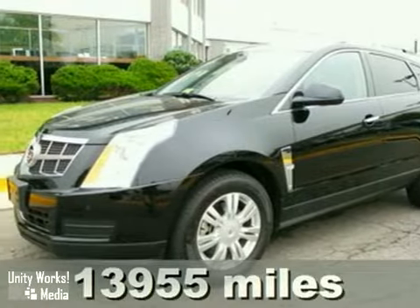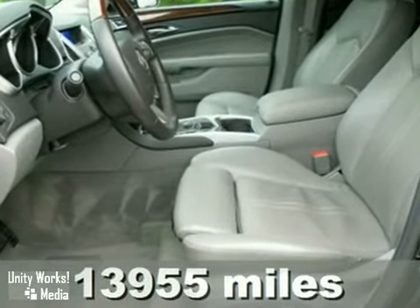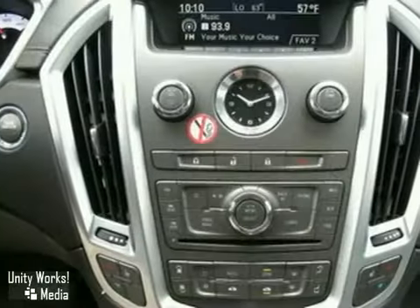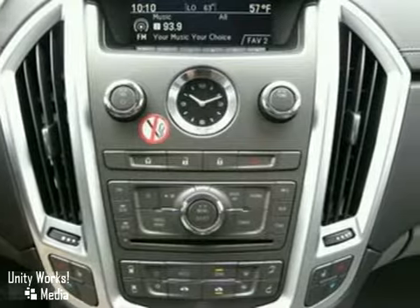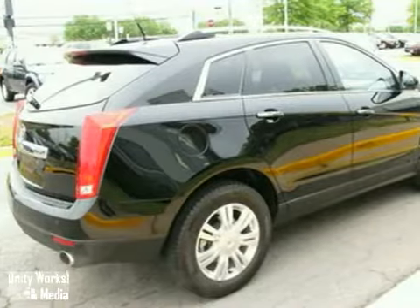It's a 2010 Cadillac SRX. Stylish and safe, the SRX has standard dual zone climate control, tire pressure monitor, traction control, and a premium Bose audio system with MP3 input, satellite radio, and steering wheel controls.